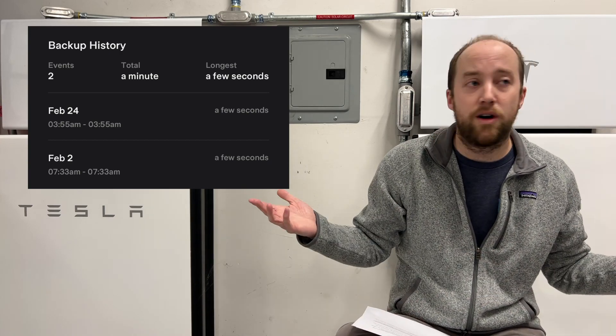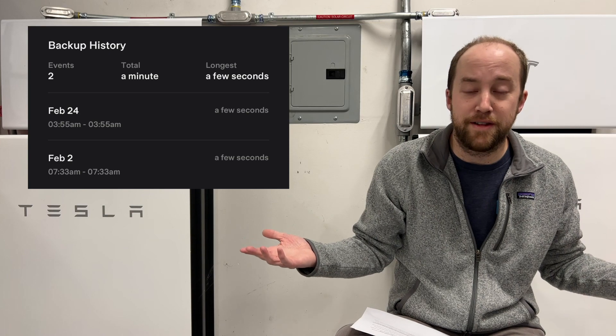The only other thing with the Powerwalls: we just had two small blips this month, both under a minute. The beauty of the Powerwall is nothing turns off, everything keeps going — didn't even really notice they happened.